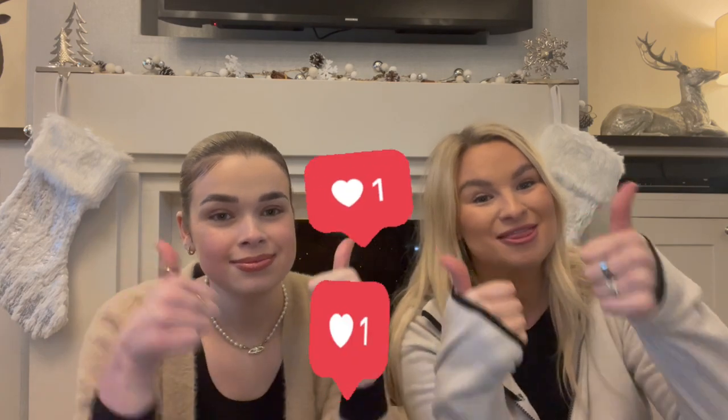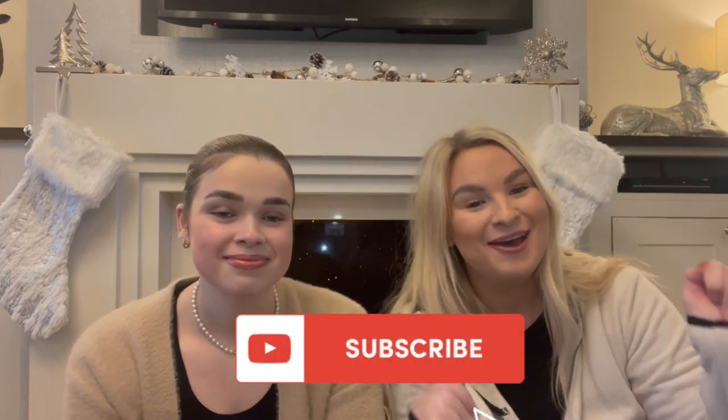Thanks so much for joining us on this video, guys! We had so much fun picking up some stuff in B&M — it shows you can really treat each other on a budget this Christmas, which I'm sure many of us are on. If you enjoyed this video, please give it a massive thumbs up, subscribe down below, and we'll see you in the next video. Bye!